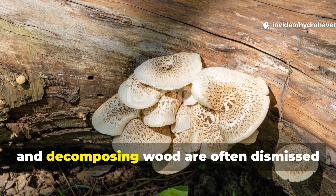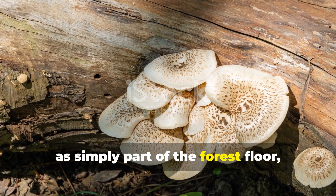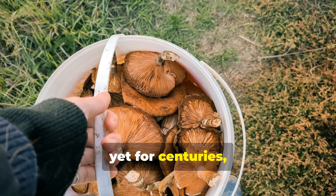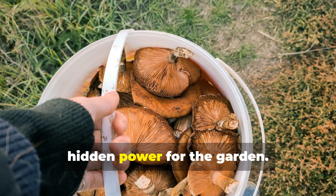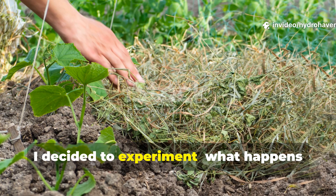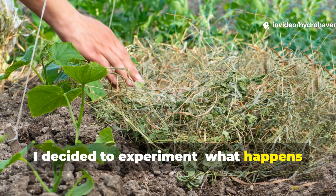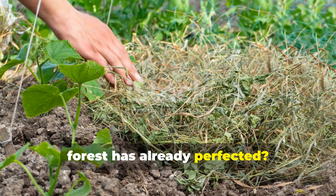Mushrooms, fungi, and decomposing wood are often dismissed as simply part of the forest floor, yet for centuries farmers and foragers knew they held hidden power for the garden. I decided to experiment. What happens when you feed your soil with what the forest has already perfected?